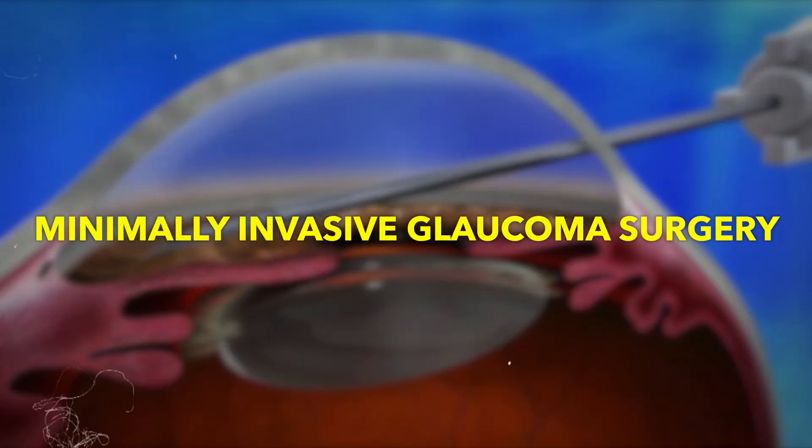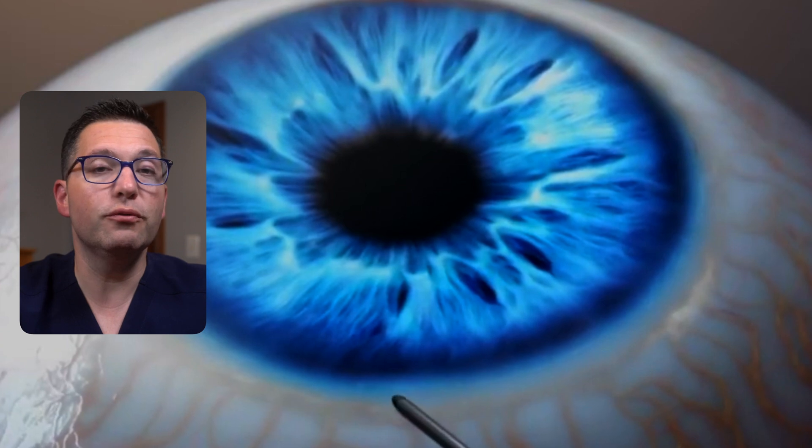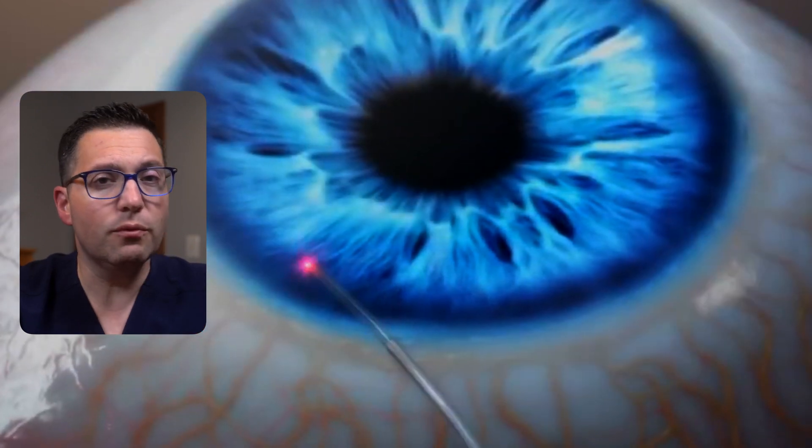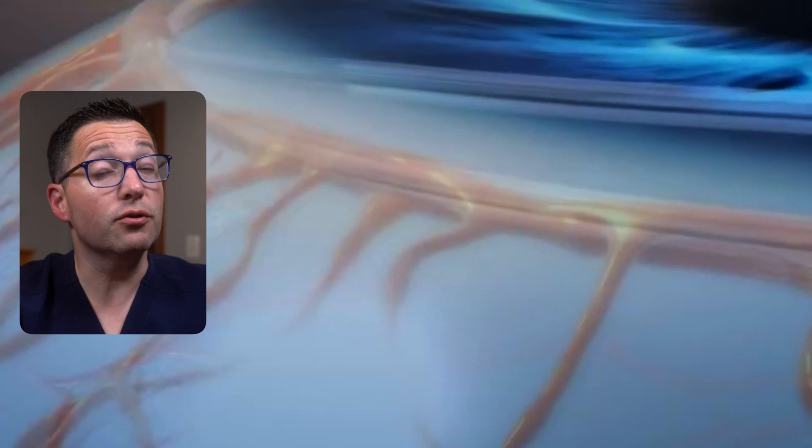Minimally invasive glaucoma surgery, or MIGS: these procedures involve placing tiny devices to improve drainage. They're less invasive with quicker recovery times. However, they may be less effective than traditional surgery, especially in advanced forms of glaucoma.